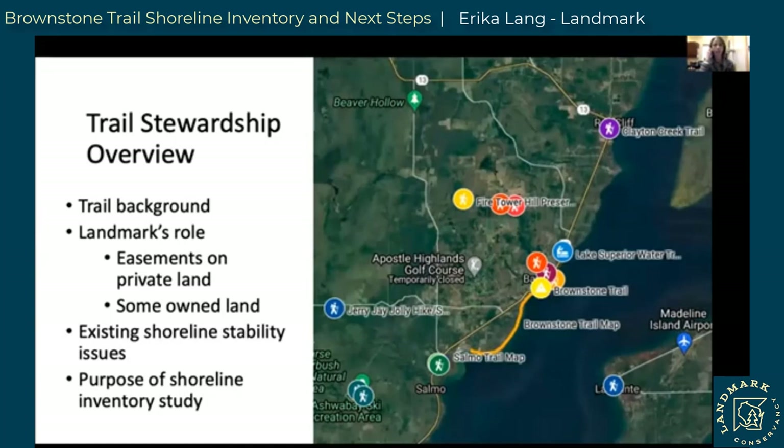A little bit about the Brownstone Trail — it's probably the most popular trail in the Bayfield area, a very beloved trail. It travels along the shoreline of Lake Superior. The lakeshore provides important wildlife habitat for migratory birds, scenic views from land and water, and supports the very trail that all of us walk, bike, and ski on. This map shows the trail as a major artery of the Bayfield area trails network, connecting Mount Ashwaubay to the Salmo Trail and beyond to Red Cliff.